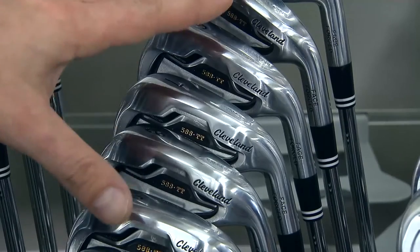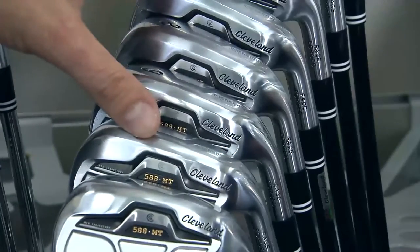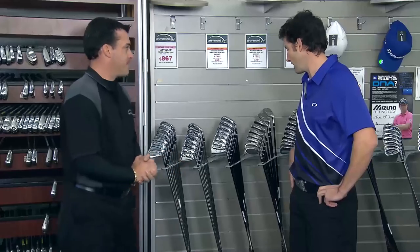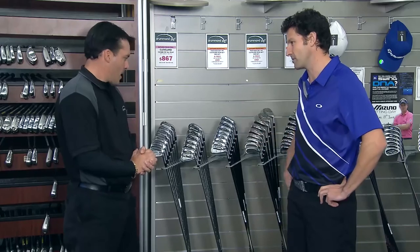So you've got your TT, which is your tour trajectories, your MTs, your mid trajectories, and then your most forgiving, your Altitudes for your high handicapper. And I notice all of those have quite big heads — they look like they give it a bit of grunt.